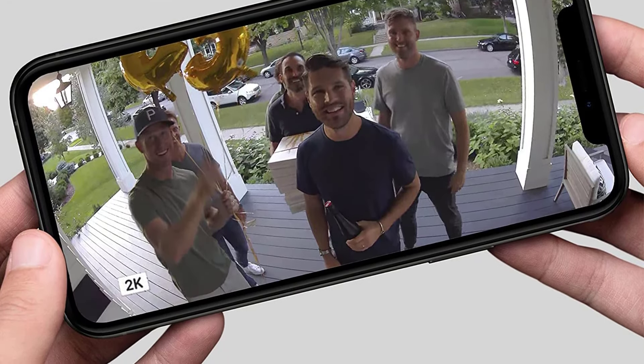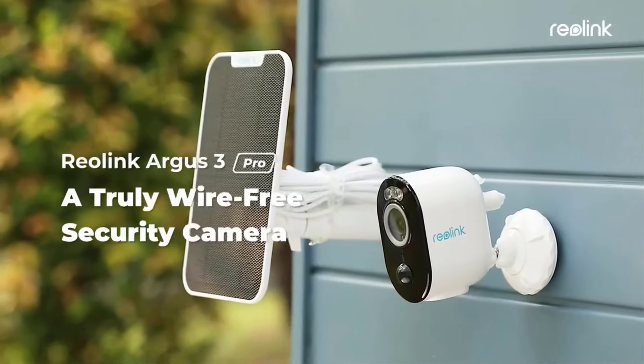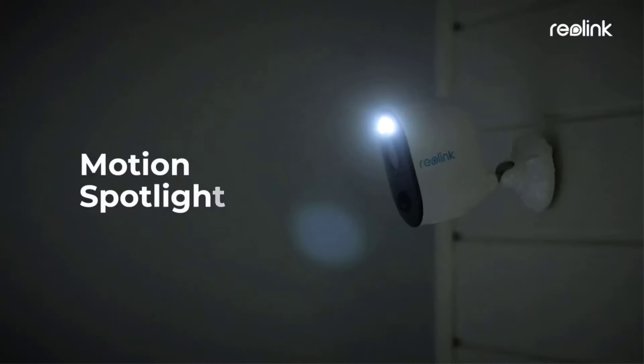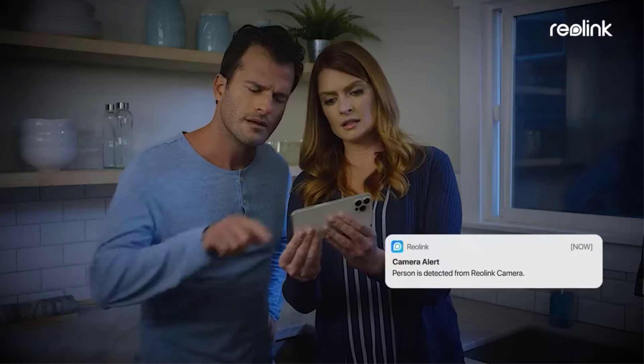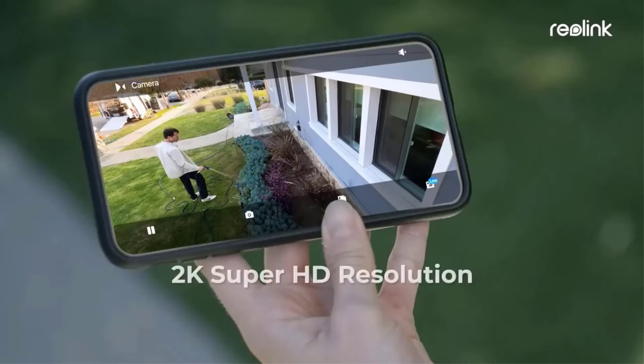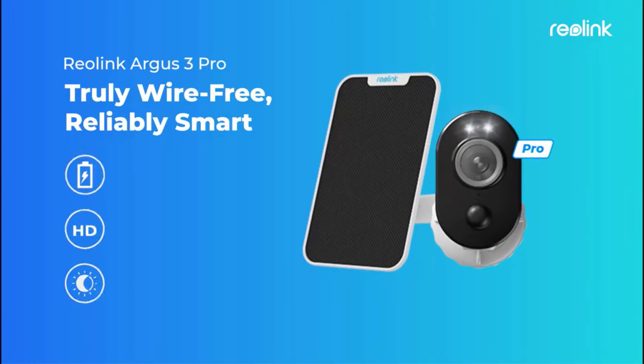Although Arlo offers more advanced features like motion zones and better smart home compatibility, Reolink offers local storage, a longer warranty, and a very affordable solar panel add-on. These small improvements make a huge difference when the best wireless security cameras are so similar.